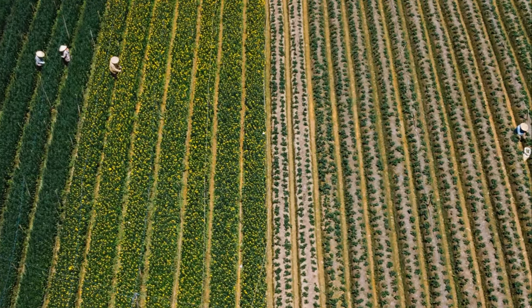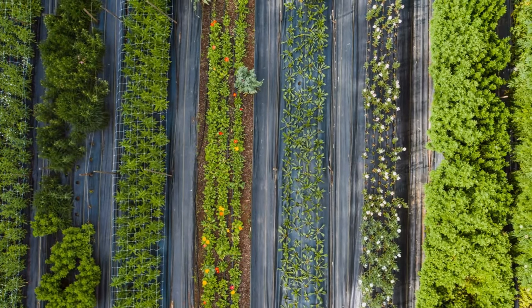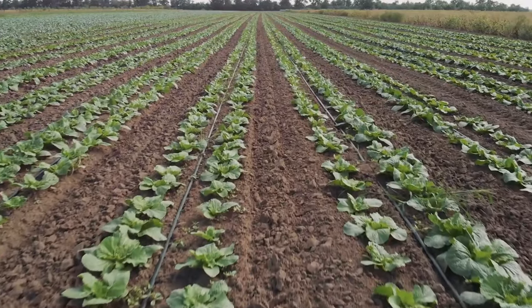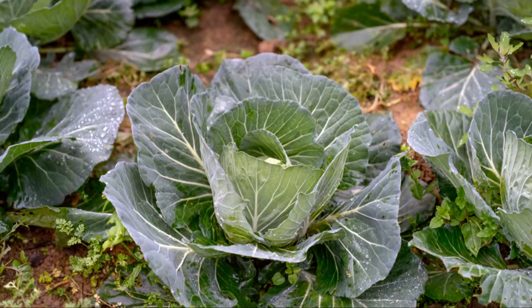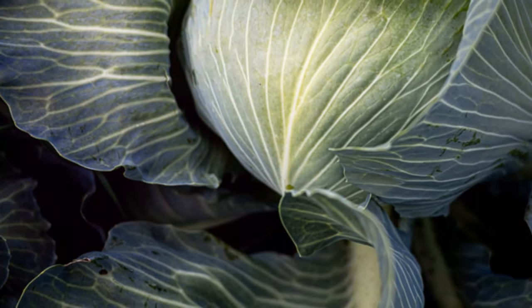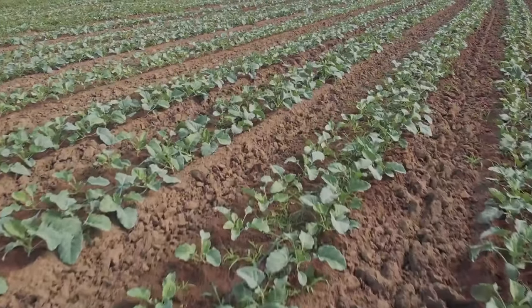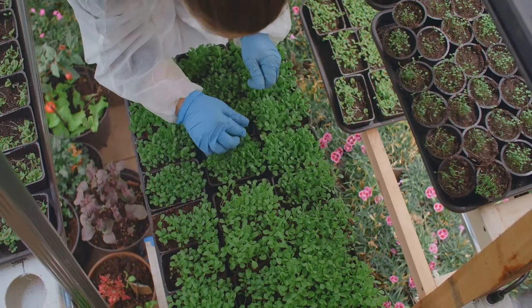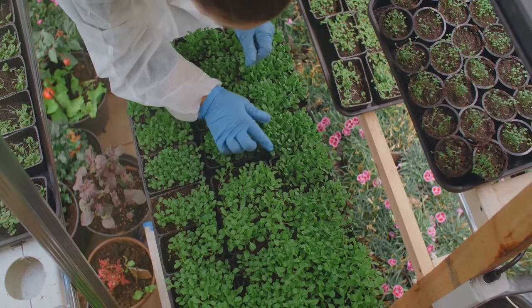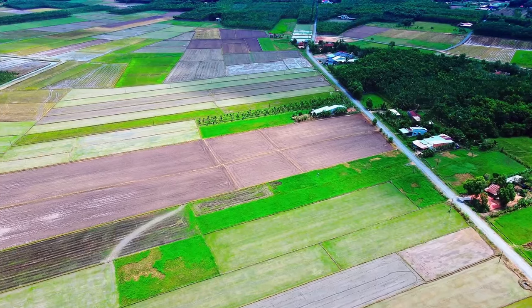Think of plant families like extended families in the plant world — they share similar characteristics and, unfortunately, vulnerabilities to pests and diseases. That's why rotating entire plant families is key to long-term garden health. For example, the brassica family, which includes broccoli, cauliflower and kale, are all susceptible to club root disease. Planting them in the same spot year after year increases the risk of this disease taking hold. By rotating with families like legumes or cucurbits, like cucumbers and squash, you disrupt the disease cycle and protect your future crops. Remember, diversity is key in crop rotation.